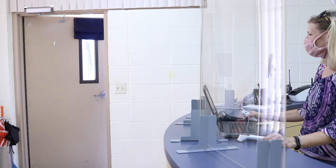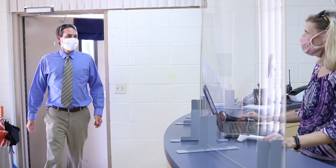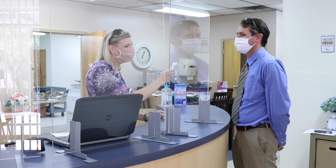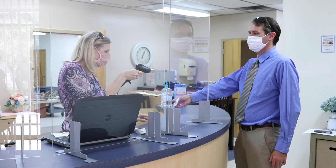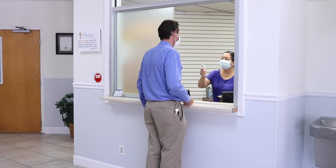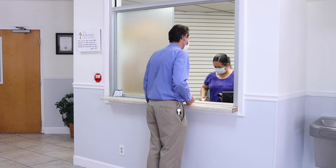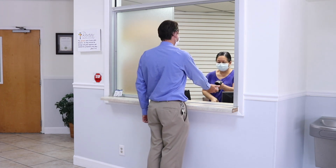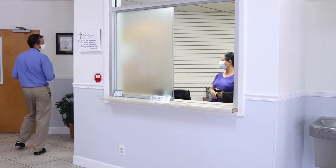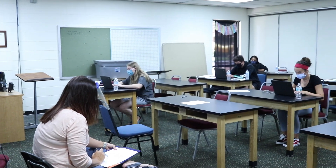Younger students who need to be escorted to class will have a safety patrol help them find their way. For those students who are leaving early or arriving late, elementary students need to go to the elementary office and they will be scanned in and sent to the appropriate area. Secondary students leaving early or arriving late need to go through the 200 building lobby. If you are picking your student up early, you need to go to the same location and sign your student out.